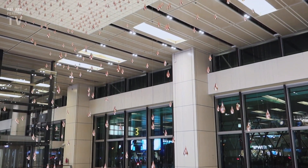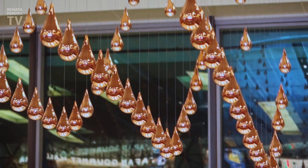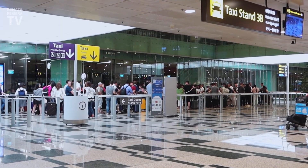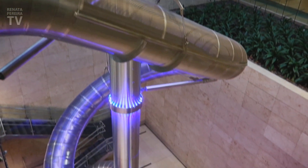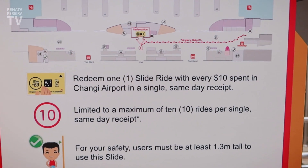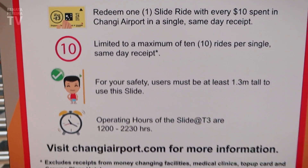Look at this now! We're going to jump over to Terminal 3 just to see the public area there. The slide here is four floors high. You can ride the slide for every $10 you spend here, between noon and 10:30pm. We could have gone for free since we had dinner here, but it's already closed.